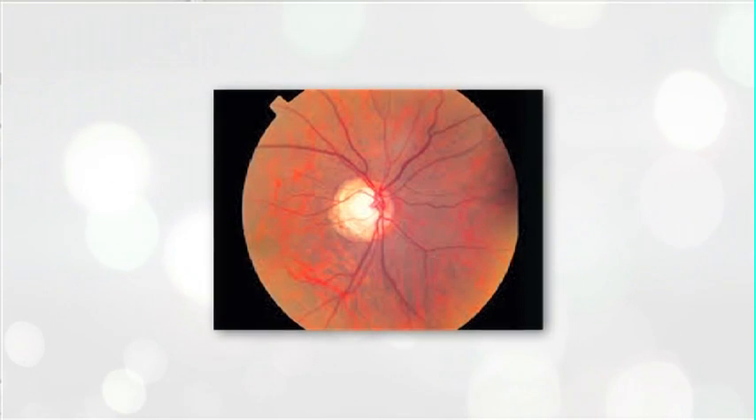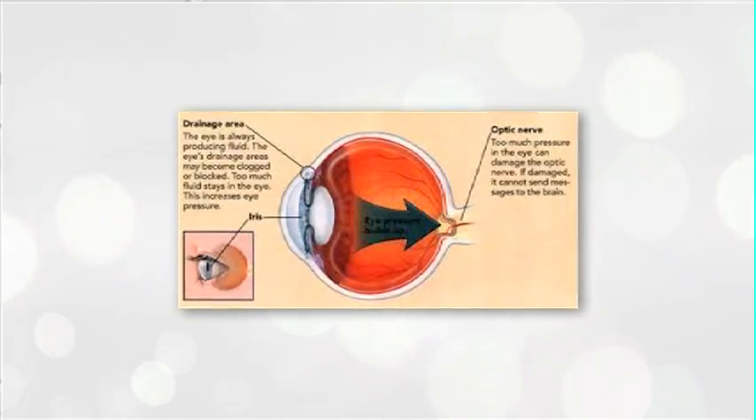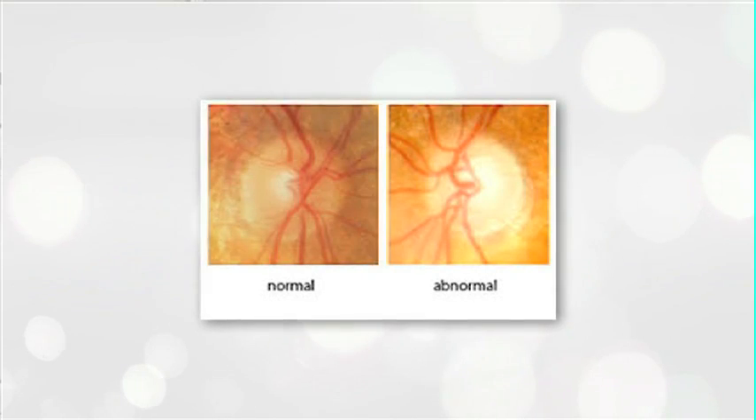Glaucoma is thought to be caused by increased pressure in the eye, and that increased pressure affects the nerves that communicate with our brain. That pressure goes up due to the fluid that circulates throughout our eye.